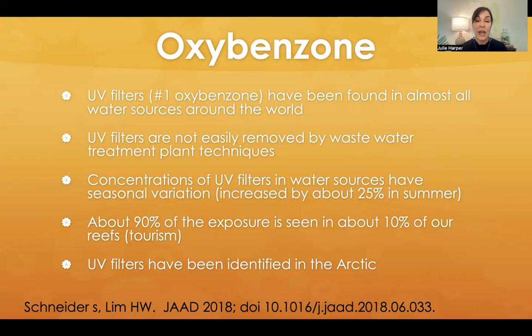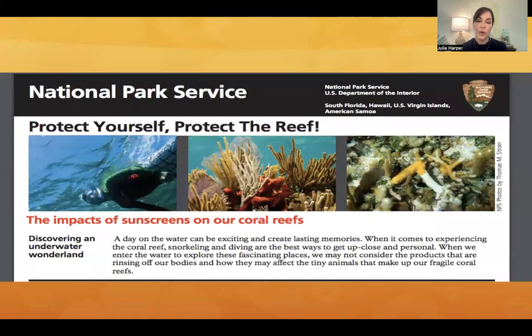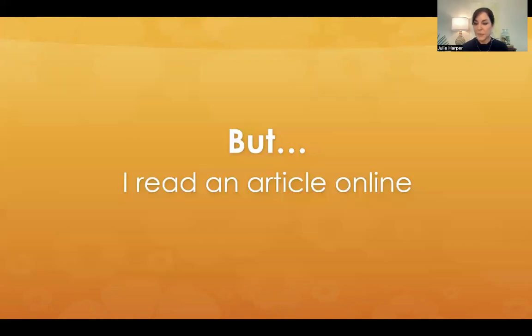Concentrations of UV filters in water sources have seasonal variation — they can increase by about 25% in the summer, in swimming pools and oceans around reefs, but also from showering and rinsing them off into wastewater. About 90% of the exposure is seen in about 10% of our reefs, so tourism definitely sees this uptick. UV filters have also been identified in the Arctic. This has led areas, particularly Hawaii, to pass a ban in May 2018 — now fully in effect — banning the sale and distribution of sunscreens containing oxybenzone and octanoxate.